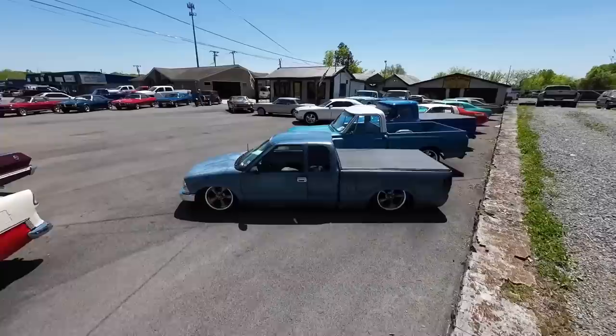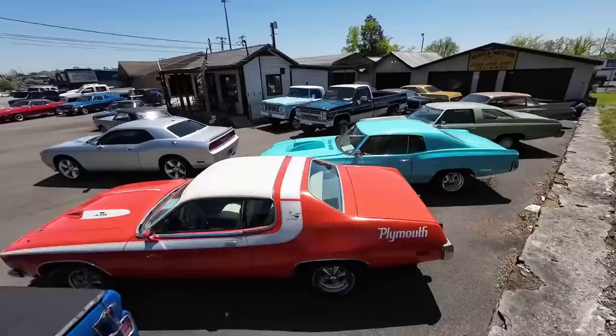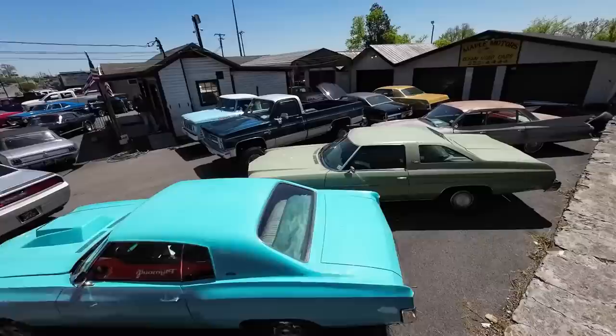Welcome back guys, another week and it's beautiful up here. I couldn't ask for better weather. We're in Hendersonville, Tennessee. My name is Nick Southgate and we're at Maple Motors. Financing and shipping is available on all of our rides here. You can find additional information and detailed pictures at maplemotors.com.